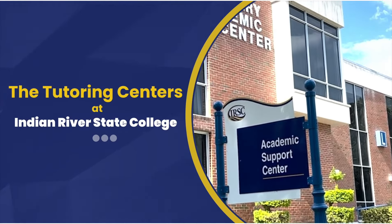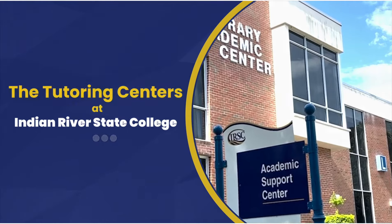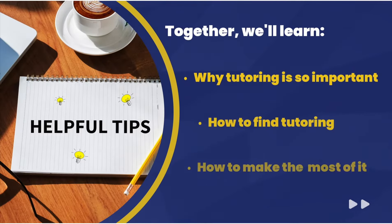The tutoring centers at Indian River State College are here to help you be successful in your classes. My name is Estefany. I'm a biology major and I am also a STEM pioneer tutor. My friends and I are here to help you learn why tutoring should be important to you as a college student, how you can find it, and how to make the most of it.